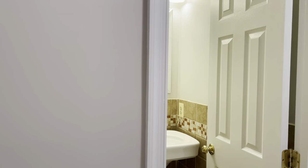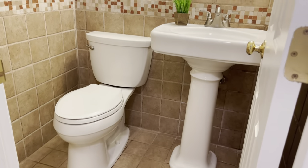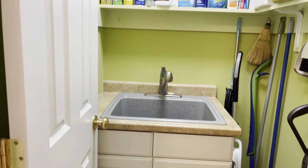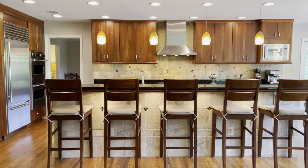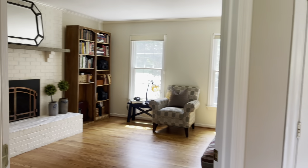Just off the three-car garage is a fantastic mudroom with bench seating and hooks to hang your items. Just off that is a lovely powder room with a pedestal sink and ceramic tile surround. Next to that is a storage closet with a mud sink and a place to hang your brooms and brushes.